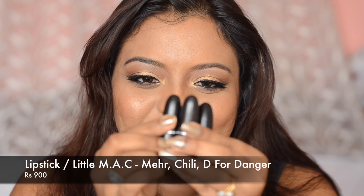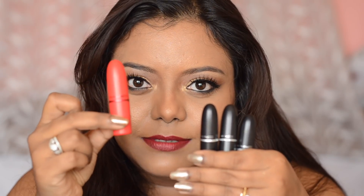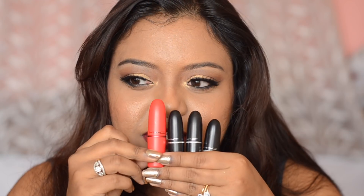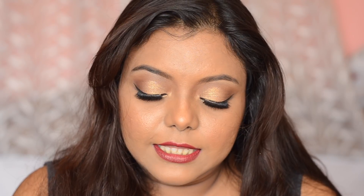The next products are the cute mini lipsticks — there are a lot of shades in the Little MAC version. You can see the size difference between the big MAC lipstick and the small one. I got the shade Mehr, which is the most popular — a very nude shade. Then I got a reddish shade called Chili. And I also wanted a more bold color, so I got D for Danger, a very beautiful plummy shade that I can wear even without any other makeup because it's quite bold.